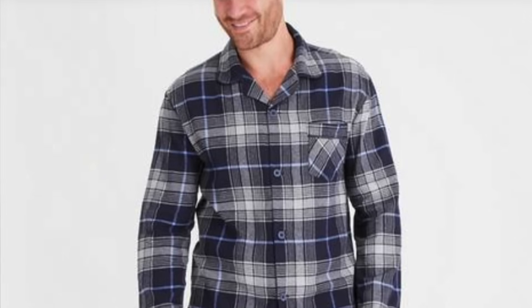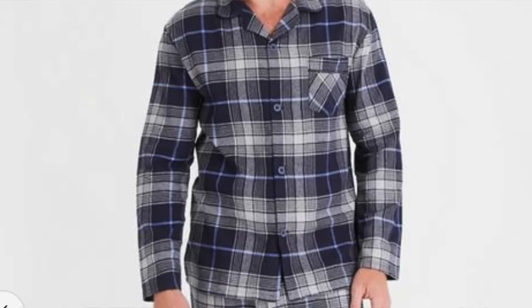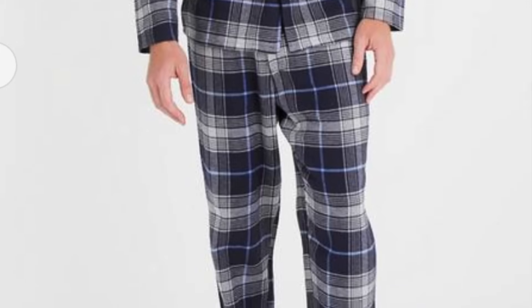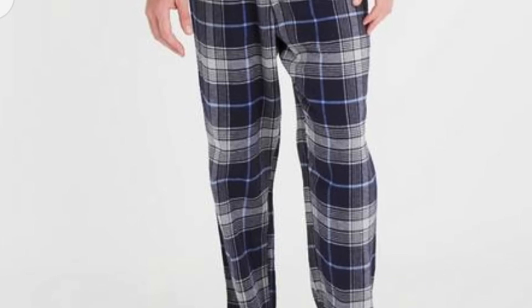If you want something a little bit more reasonable, I've also spotted these ones in a two-pack at Sainsbury's — I think you can also get these through Argos as well. These are £19. A really lovely pair. I think this kind of slightly thicker brushed cotton at this time of year works really nicely.